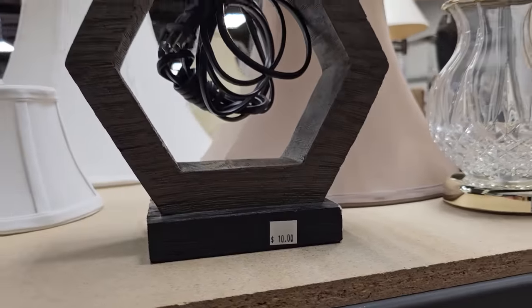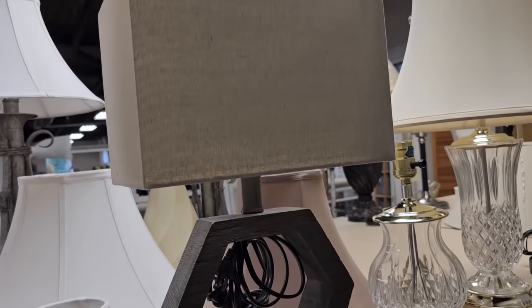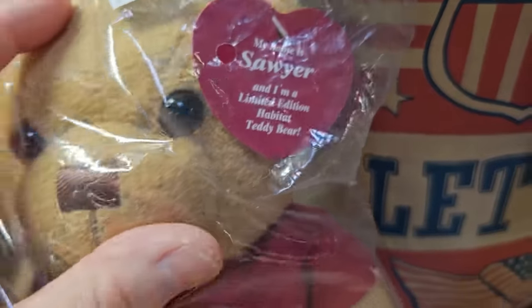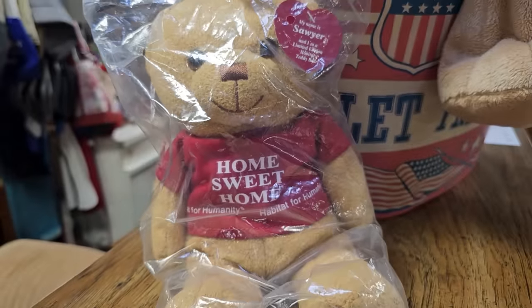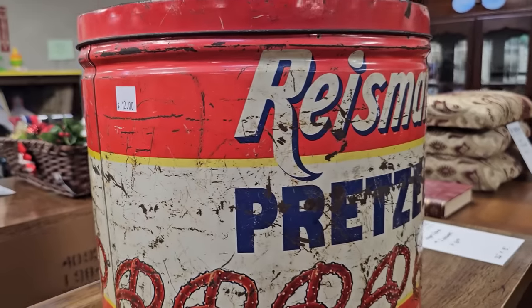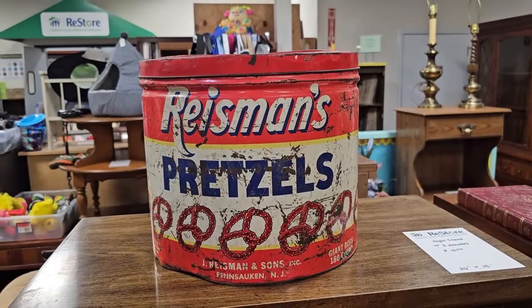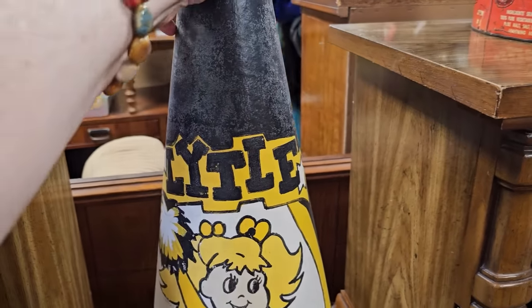And I thought this one was really unique for $10.00. And I did not know that the Habitat had their own bear — his name is Sawyer, 'Home Sweet Home.' How cute is that? Brand new in the bag, $2.00. And I had to add this in — it looks vintage. It's $12.00 for this Reisman's Pretzel tin. And here's a vintage megaphone for $12.00 — who remembers those from high school days?